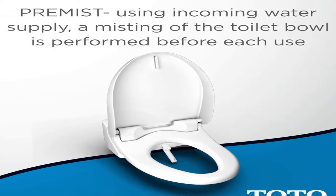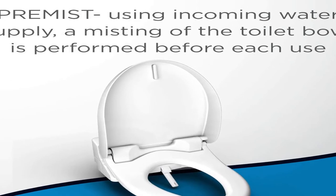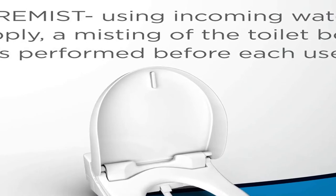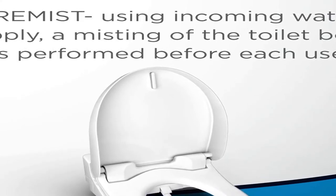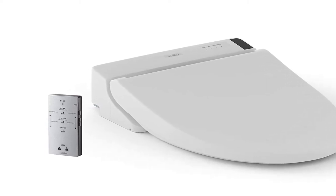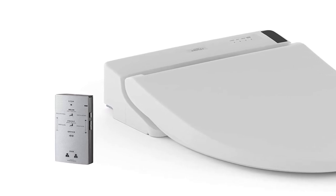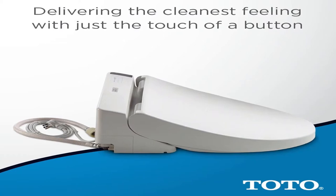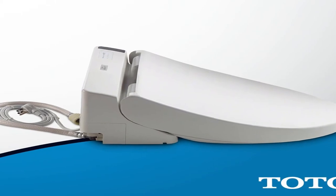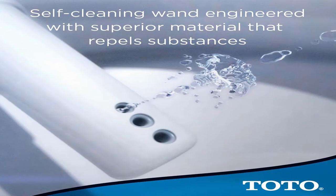Number 4. Size elongated, color cotton white. The TOTO Washlet C200 elongated electric bidet toilet seat with premist delivers ecology-minded luxury with a streamlined design. Unlike traditional toilet paper that can often be rough and ineffective, the washlet quickly provides comfortable warm water cleansing at the touch of a button. A once mundane trip to the bathroom can become a spa-like experience with the addition of a washlet.